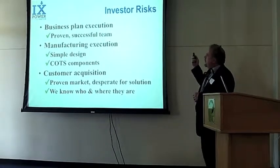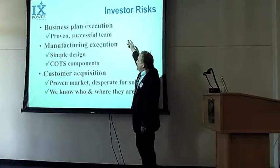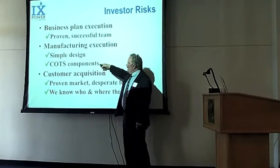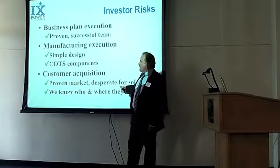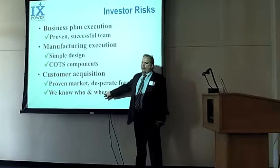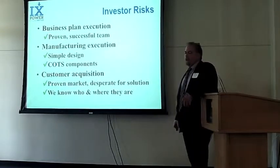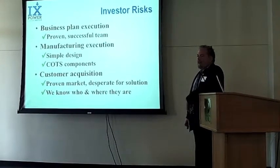There's definitely risk in every venture like this, but we feel the team lowers the risk. We have a very simple design with off-the-shelf components that come together to create our product, and a very well-understood, proven market. Because oil companies have to manage their oil leases, we can just call them up — oil and gas producers are not some unknown entity, it's pretty obvious who those people are, so finding potential customers is not difficult.